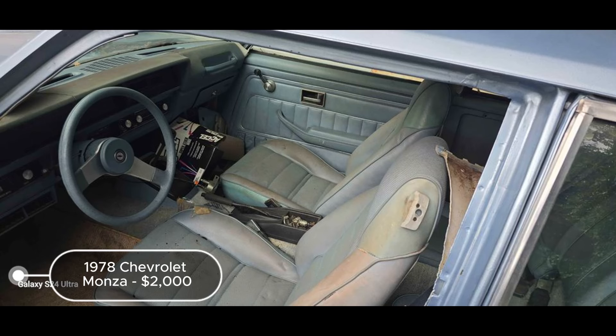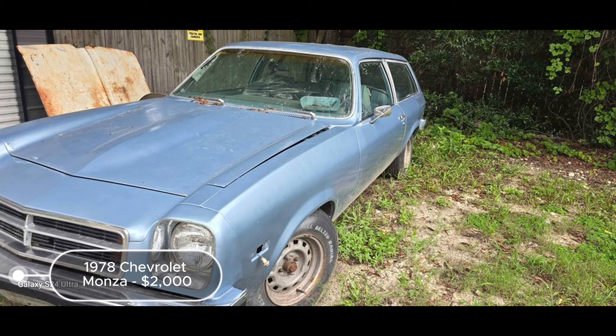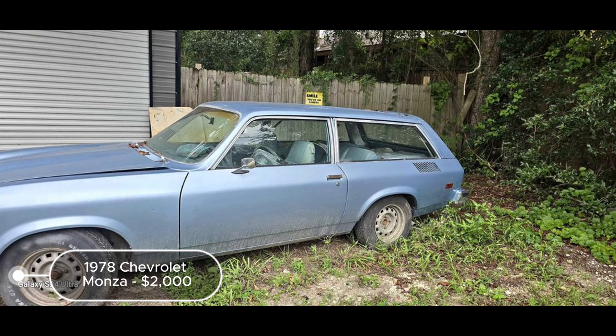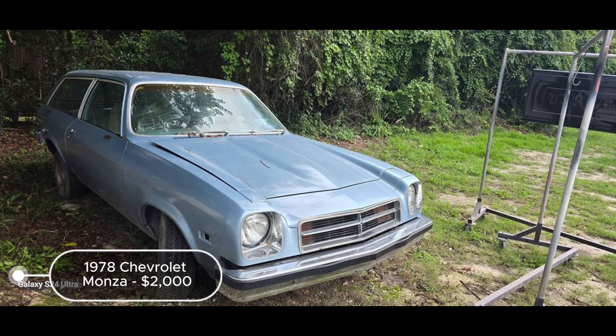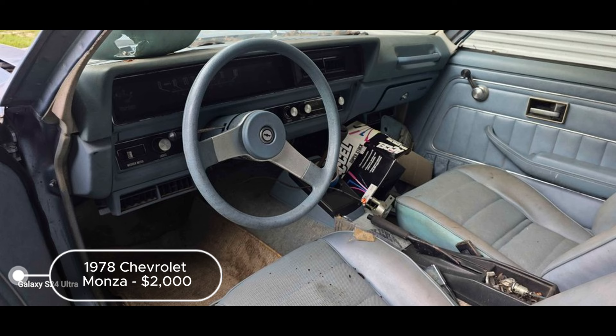The 1978 Chevrolet Monza, listed at $2,000 in Florahome, Florida, is a solid candidate for restoration or trade. Featuring an automatic transmission and a blue exterior, this car is equipped with a 231 Buick motor, enhancing its performance potential. The seller notes that the vehicle has a clear title, which simplifies ownership and registration. The primary issue is the need for a gas tank installation, necessitating a trailer for transport. Despite this, the car is described as solid, suggesting minimal rust or structural damage. The firm price and willingness to consider trades make it a flexible option for buyers.